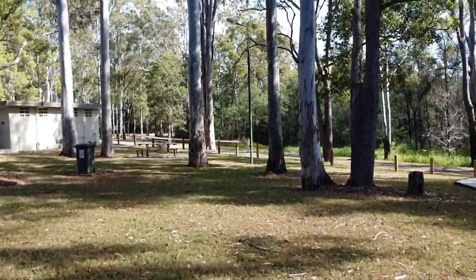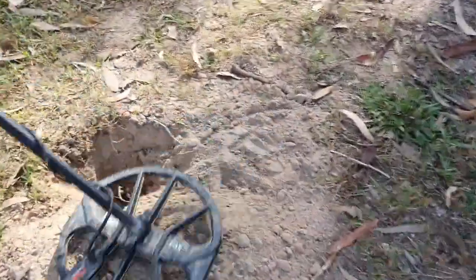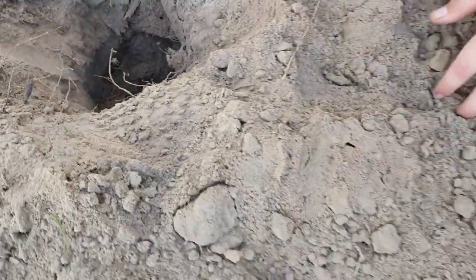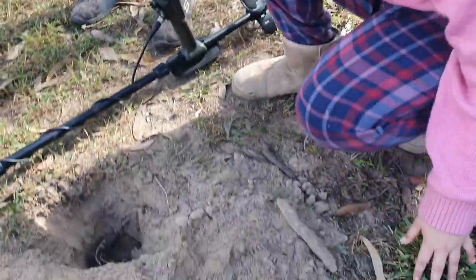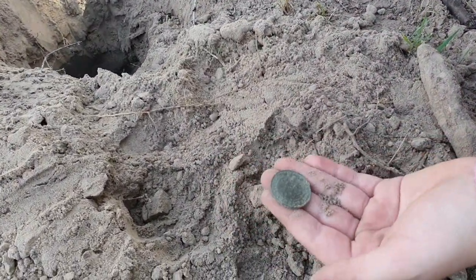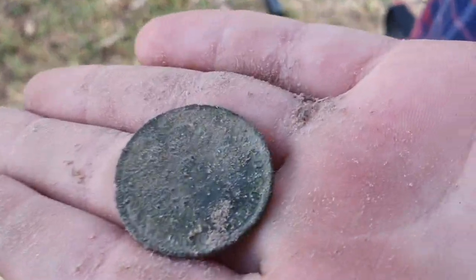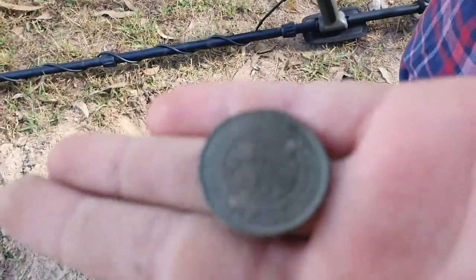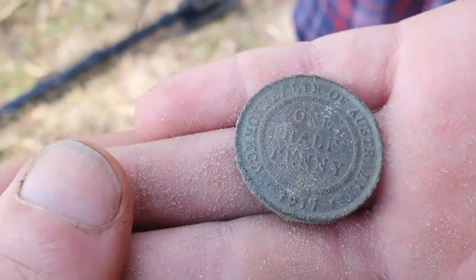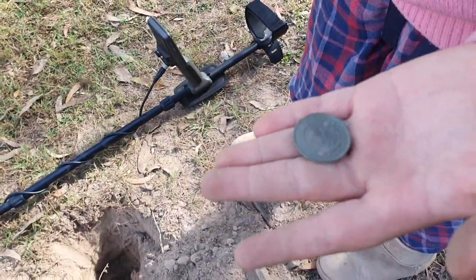We've come to a nice old park area and young River has detected a strong signal. We dug down deep and uncovered a pre-decimal coin. Holding it up close to the camera — that looks like a Commonwealth of Australia half penny, and it is 1917. Probably a King George V Commonwealth of Australia half penny. Let's clean that one up.